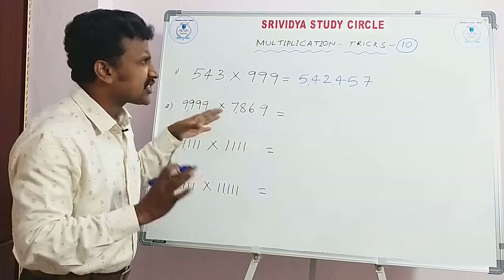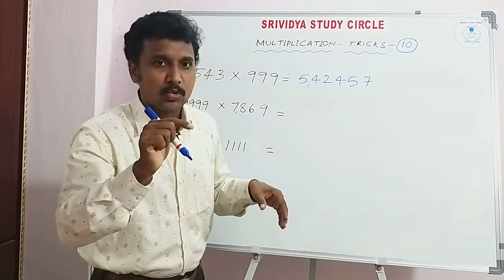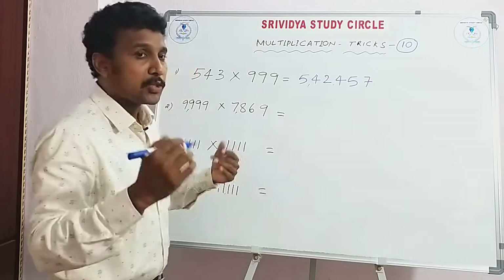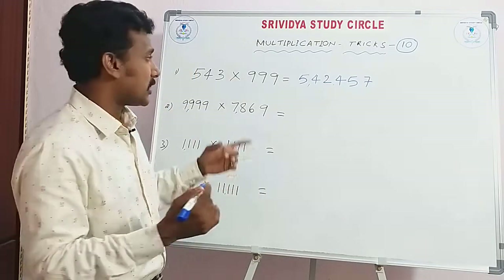Students, there are tricks on our channel. Let's do a playlist — multiplication trick 1, trick 2. That's what I am doing. What tricks are we doing? Recall, students.